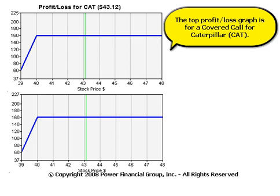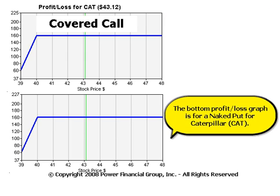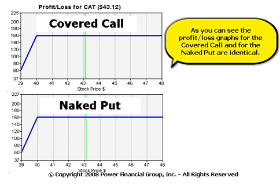The top profit and loss graph is for a covered call for Caterpillar. The bottom profit and loss graph is also for Caterpillar but is a naked put. As you can see, the profit and loss graphs for the covered call and for the naked put are identical.